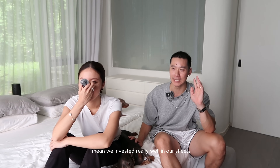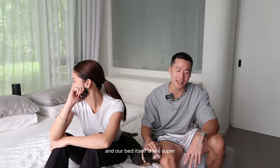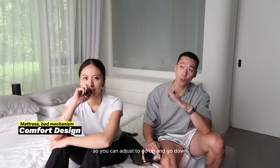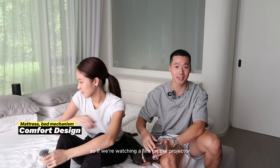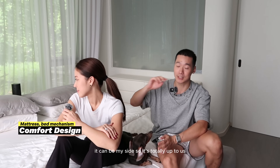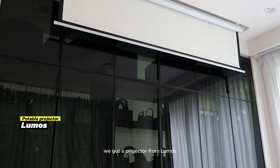This is one of my favorite places — the bedroom — and it's super comfortable. We invested really well in our sheets: really high thread counts, which is important, and Tencel which is really cooling to the skin. Our bed from Comfort Design is also adjustable — you can adjust it up and down, and even independently on each side. So if we're watching a film on the projector and she wants to be propped up, it can be just her side. Super cool and most importantly very comfortable.